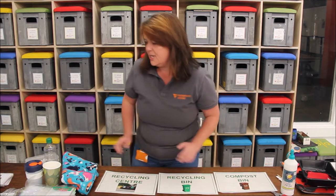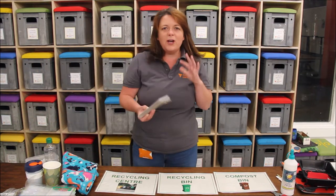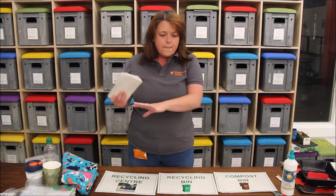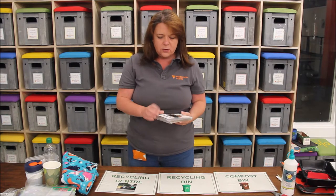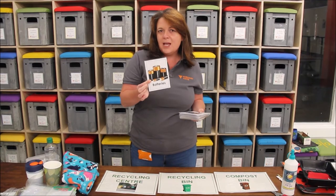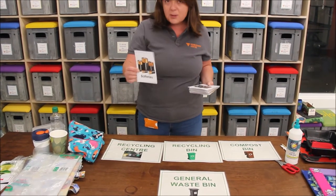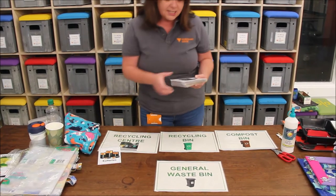So I've put all these on the table and I've got a couple of cards here, and we're going to think about which bin we should put stuff into. So if we're talking about old batteries, where should we put those? They definitely should not go into our food waste bin — they should actually go to the recycling centre.